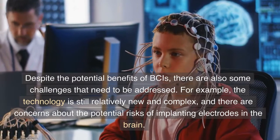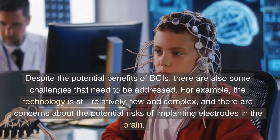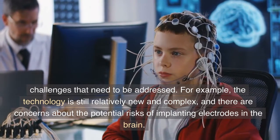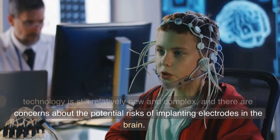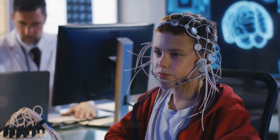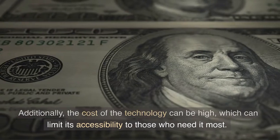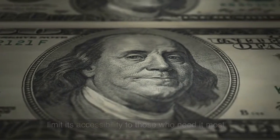Despite the potential benefits of BCIs, there are also some challenges that need to be addressed. For example, the technology is still relatively new and complex, and there are concerns about the potential risks of implanting electrodes in the brain. Additionally, the cost of the technology can be high, which can limit its accessibility to those who need it most.